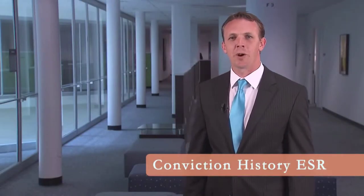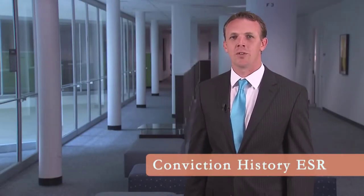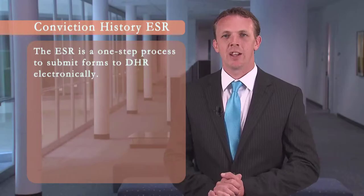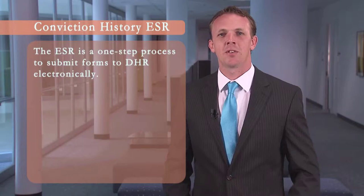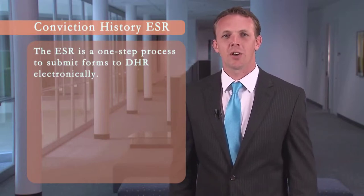Hi, welcome to the Department of Human Resources instructional video. The purpose of this video is to illustrate how to request a conviction history review using our electronic service request process. An electronic service request is a one-step process for departments to submit forms to DHR electronically.